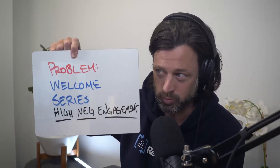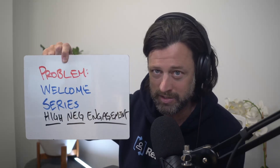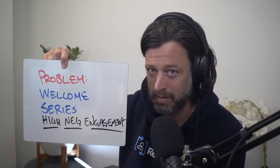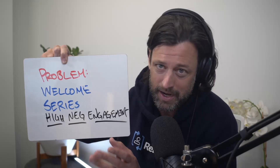So here was the problem. The original welcome series, which we have observed happen over the years in some cases, with our emails had high, very high positive engagement, but also high negative engagement. This typically isn't a problem because it's such a small percentage of the overall email flow that's going out. But if you're sending a welcome series, it just hurts to see those numbers.